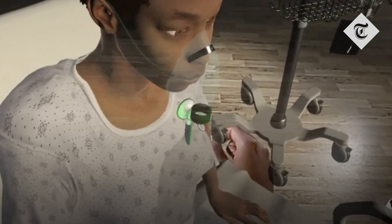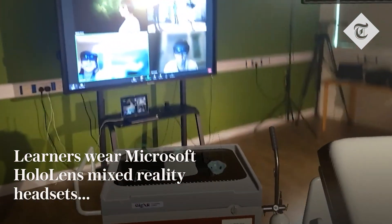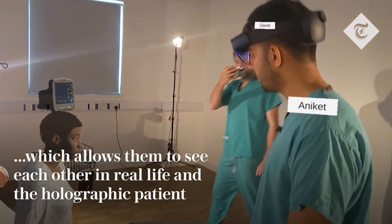My stethoscope is coming in to have a listen too. We've got a choice of different oxygen masks here — there's a simple face mask and a non-rebreather — so you can pick whichever one you think is most suitable for her.